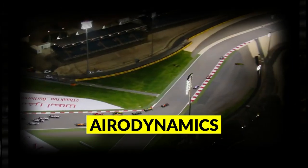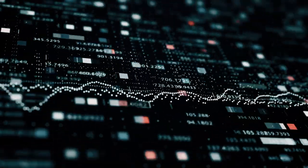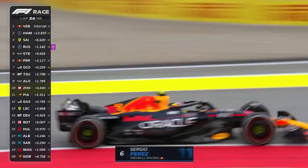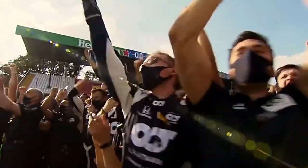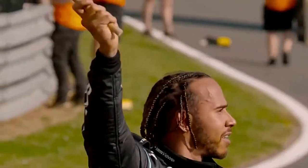From tire pressure to aerodynamics, from fuel consumption to driver performance, every single detail is meticulously recorded, analyzed, and optimized to give the speed demons the edge they need to cross the finish line first. So buckle up, because in this video we're going to take you on a thrilling journey through the world of F1 data.